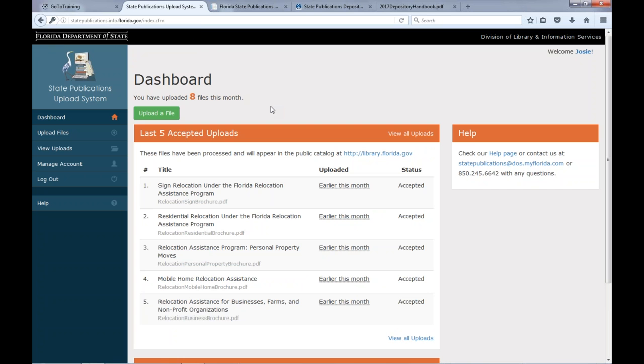Alright, so after logging in you'll see a screen that shows your most recent uploads, if you have any. Earlier this month I uploaded a bunch of items from the Department of Transportation, so that's what you see on the screen right here now. The toolbar on the left provides links to change or update your account info, view a longer list of uploads, or to get more help.